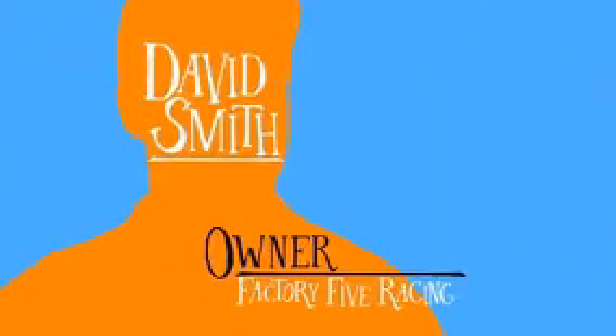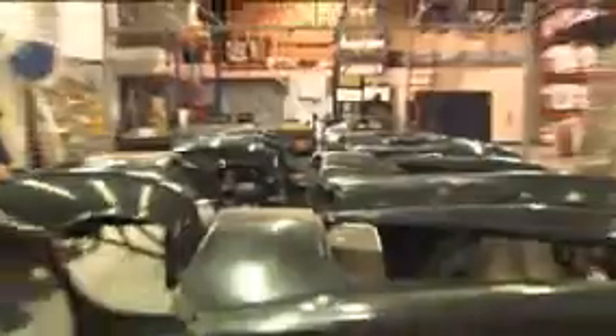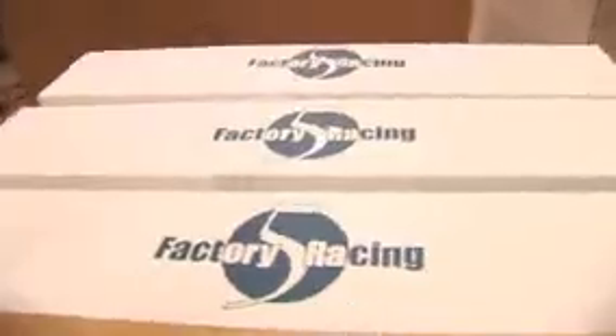Factory 5 Racing builds projects. We're 10 years old. We have sales of about $15 million a year and 47 employees. We build replicas and street rods and hot rods for guys that build their own cars. If you look at our mission statement, it's giving a person something to do that's fun in their spare time.